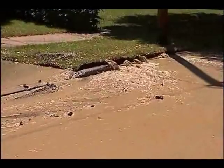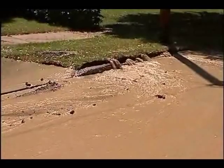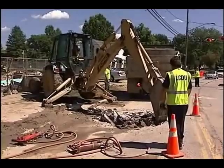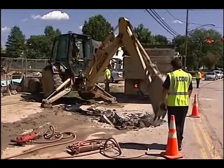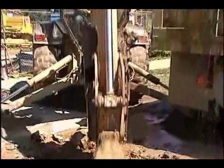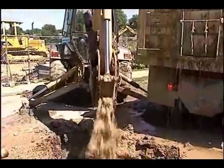On some days, getting the water to your home can be a challenge. Water mains can break at any time of the day or night, and crews must respond immediately to fix the damage. Most of the time, a break results in a short disruption of service, followed by a period of cloudy water that is still safe for use.